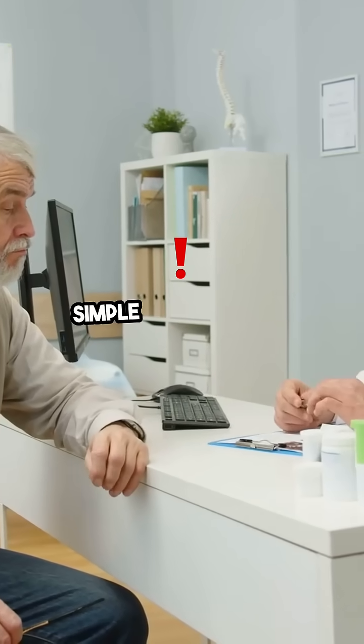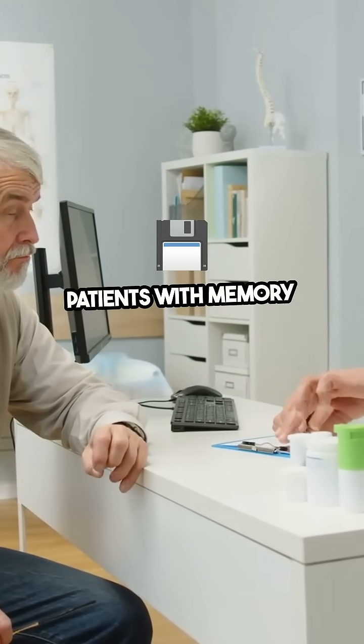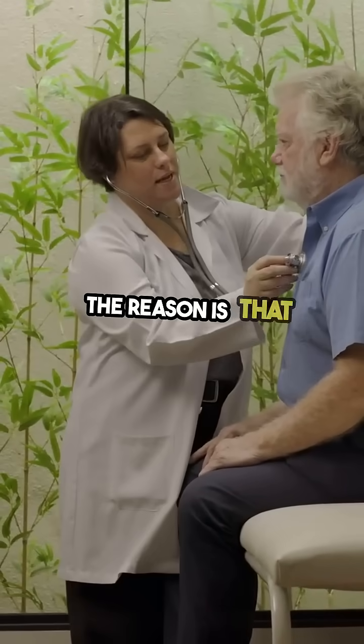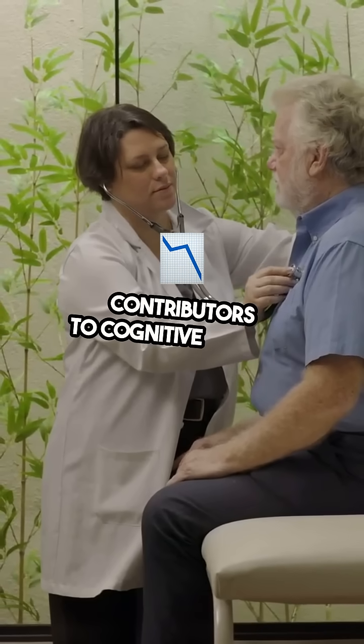Let's talk about something simple but critically important. Why do we check for vitamin deficiencies in patients with memory problems, especially older adults? The reason is that certain vitamin deficiencies are common and potentially reversible contributors to cognitive decline.